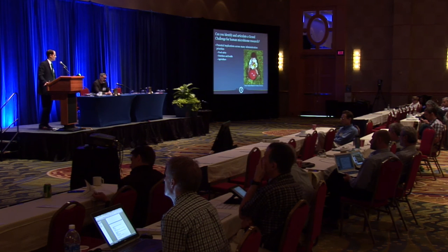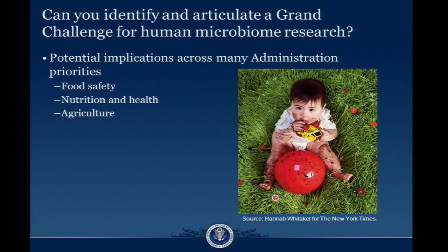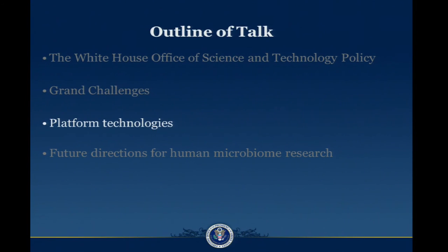One question that I would pose to this group to think about over the next few days is: can you identify and articulate a grand challenge for human microbiota research? There are implications across many administration priorities — I would say food safety, nutrition and health, and agriculture are some that come to mind. Someone earlier had talked about encouraging our children to eat dirt, which is not what I am doing with this picture, but I thought it was a great picture from the New York Times Magazine article that was out earlier this year.